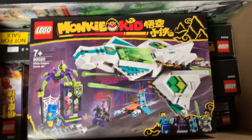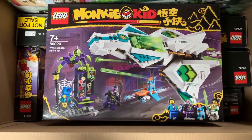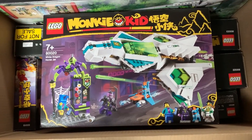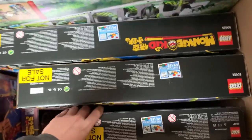So first we have this set right here — the White Dragon Horse Jet. I believe we had the name of this set but we didn't have any pictures. This looks really cool, I love this one a lot. I love the colors on this. Excited to get that built, because I don't have any Monkey Kid sets yet, so this is really cool. There's the back of the box too.